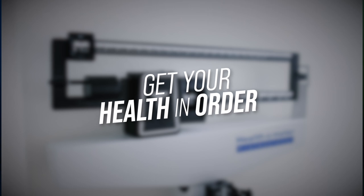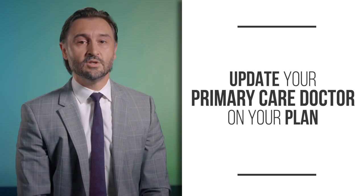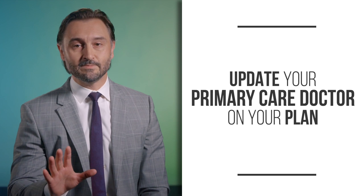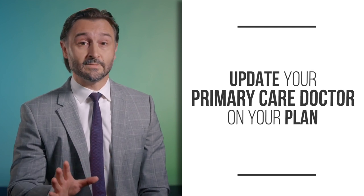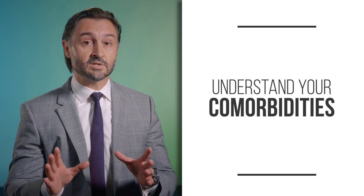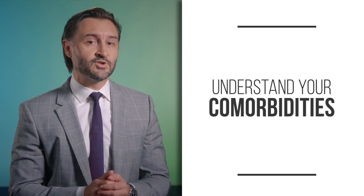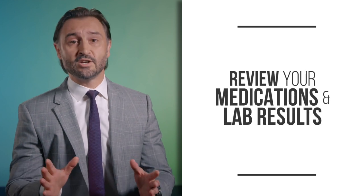Number one: get your health in order. No matter what situation and what operation you're facing, preparing your body for the physical toll of brain surgery is an important step in the healing process. Do this first by checking in with your primary care doctor to update them on your condition and the plan you've created with your neurosurgeon. Understand your comorbidities — the term we use for other medical conditions you may have — and how they may affect your recovery.